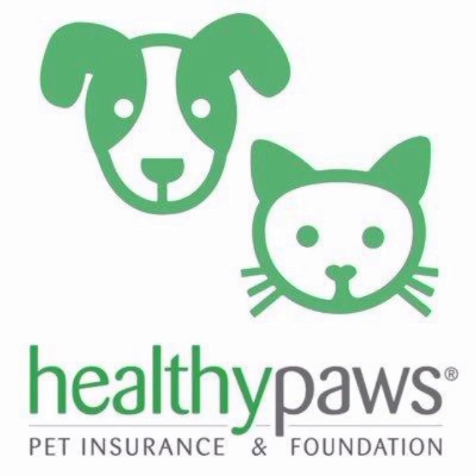In conclusion, Healthy Paws offers comprehensive coverage, a simple claims process, excellent customer service, and a flexible pricing structure. However, the company has waiting periods, may not cover pre-existing conditions, and has higher premiums compared to other providers. Customers should carefully consider these pros and cons before choosing Healthy Paws as their pet insurance provider.